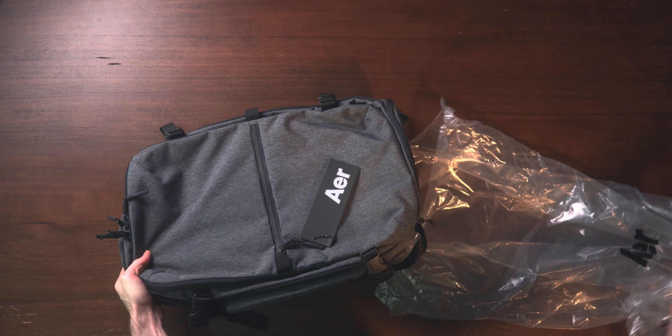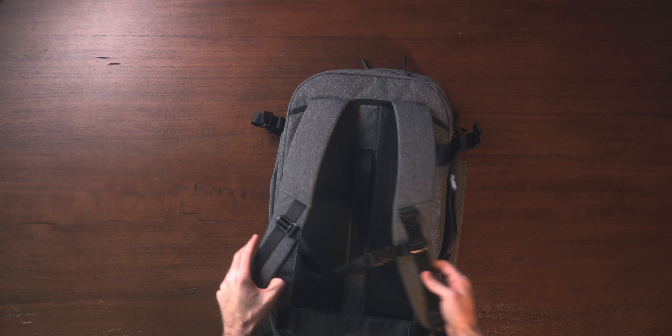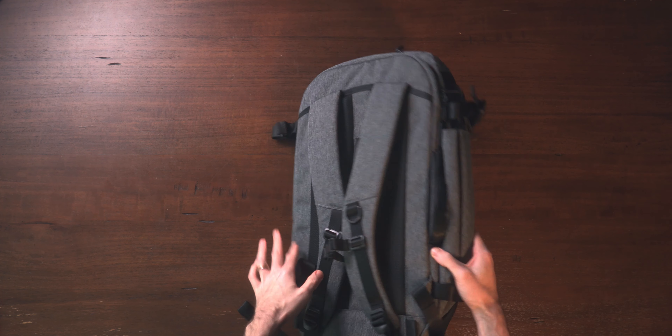Everybody here knows I'm a huge fan of AER and their Tech Pack series. A few months back I reviewed the Tech Pack 2 and I actually asked if they would send me out a Travel Pack 2 as well to test and review. Well today is that day. I've had this thing for quite a few months so I'm going to be sharing some of the pros and cons and an overview of the design and features and whether or not I would actually recommend this bag for all of you.